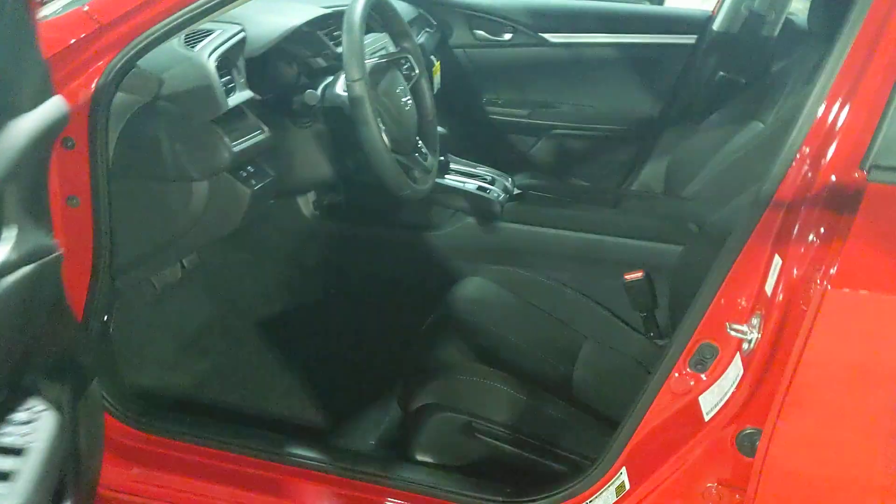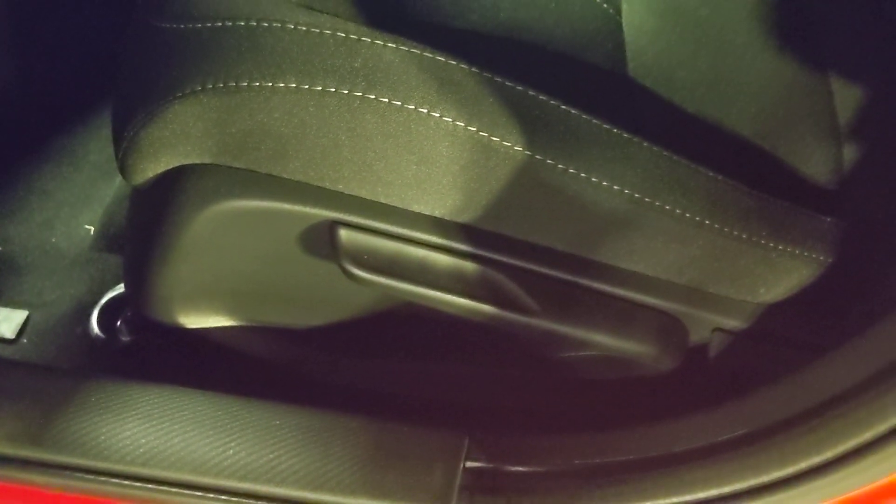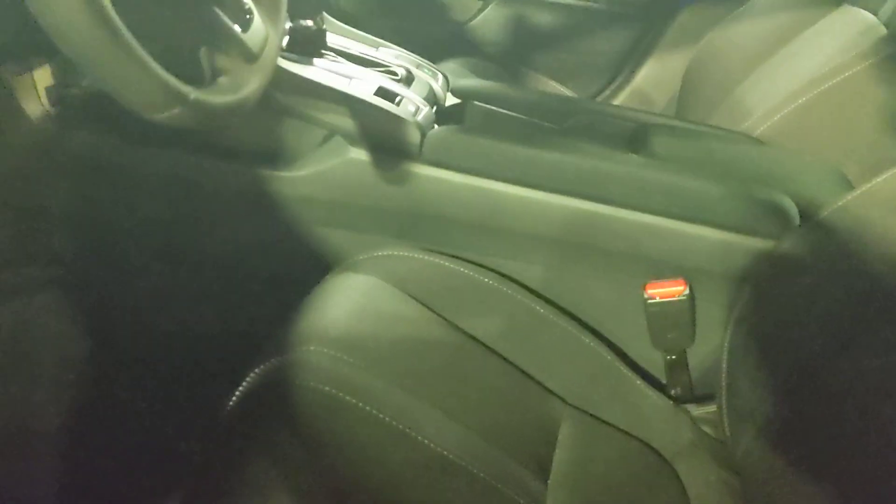It comes with a standard key setup — lock, unlock, trunk release, and alarm. It does come with an alarm, so if your insurance asks, you have one. The cloth interior comes in black, tan, or gray depending on the exterior of the car.